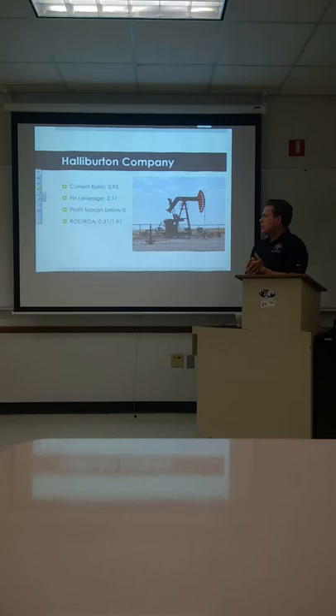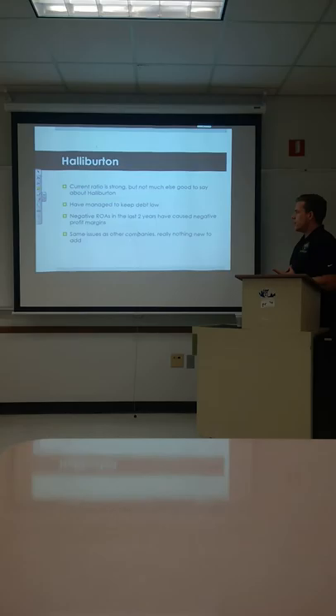Their current ratio is 2.95 — definitely higher than the other companies. Financial leverage is a little less at 2.11. Profit margin is negative. ROE is 0.31 and ROA is 1.91 — pretty low ROE.